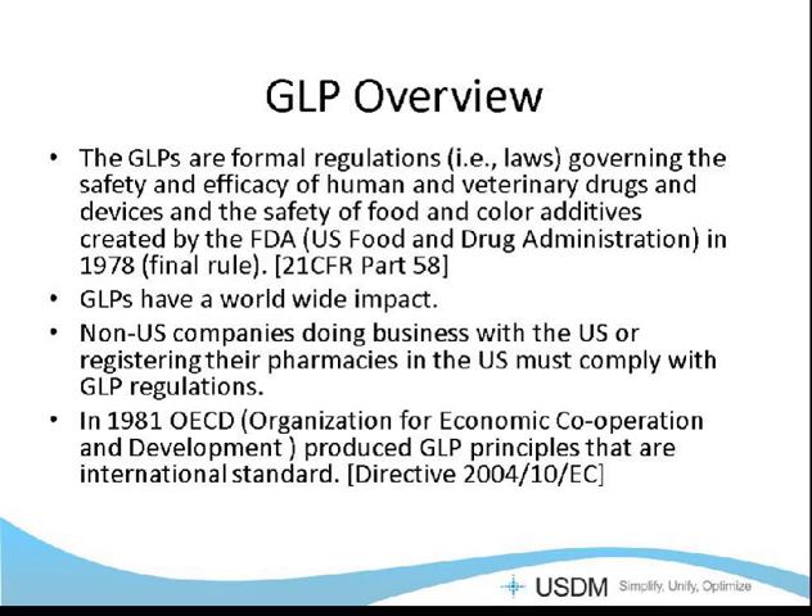In 1981, the OECD, or the Organization for Economic Cooperation and Development, produced GLP principles that are used throughout Europe, and they have become an international standard. In today's webinar, there are other regulations that apply — there are ISO standards that could apply, CLIA could apply — but for today's webinar, we're going to be discussing mainly OECD and the FDA's GLPs.